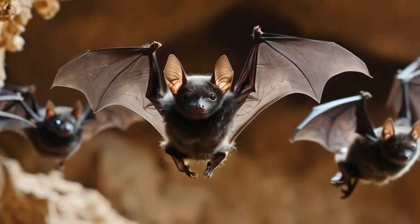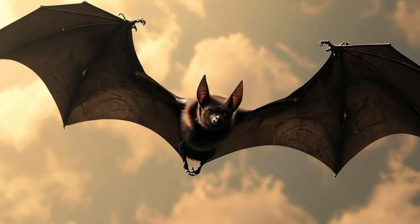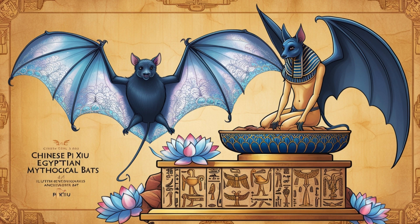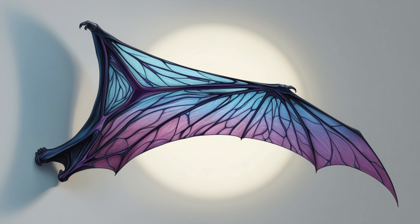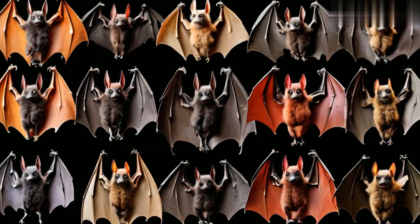Bats come in all shapes, sizes, and colors. The smallest bats are just over an inch long with a wingspan of about 6 inches, while the largest can have wingspans up to 5 and a half feet. Depending on the species, they can be red, grey, brown, or tan.